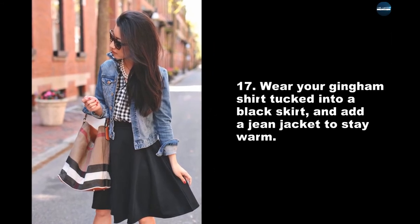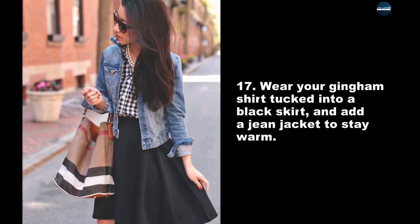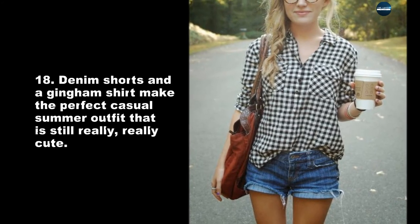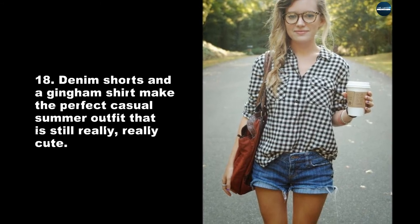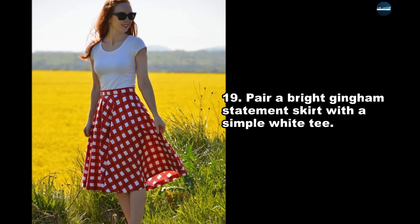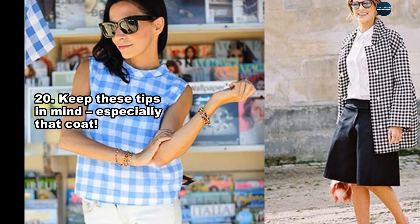Wear your gingham shirt tucked into a black skirt, and add a jean jacket to stay warm. Denim shorts and a gingham shirt make the perfect casual summer outfit that is still really, really cute. Pair a bright gingham statement skirt with a simple white tee.